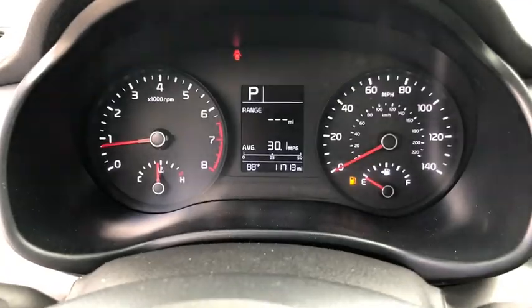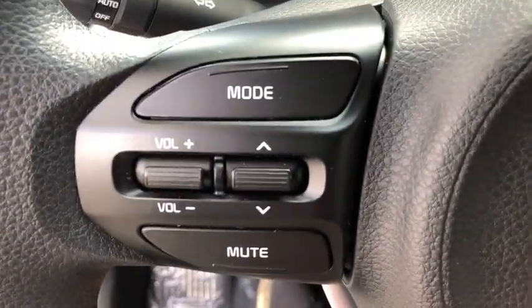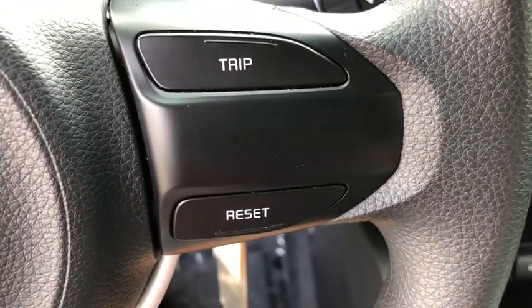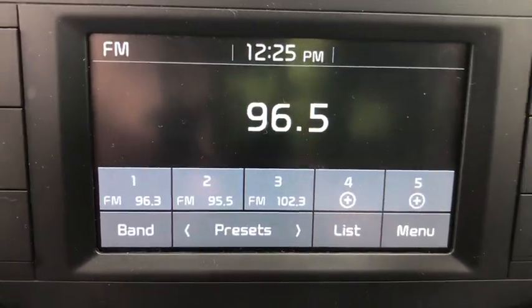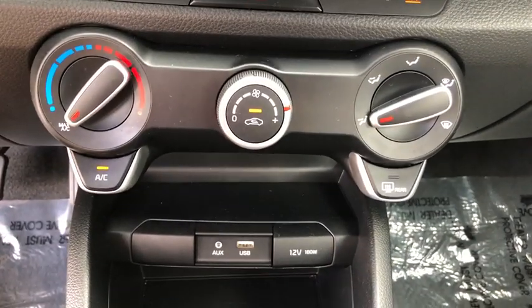Overhead console, brake assist, panic alarm, cloth seat trim, front reading lamps, tilt steering wheel, front bucket seats, driver vanity mirror, passenger vanity mirror, low tire pressure warning, front wheel independent suspension, four-piece floor mat set.